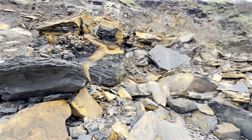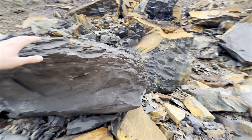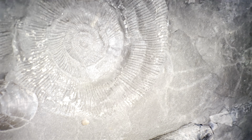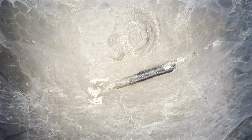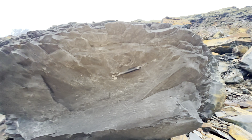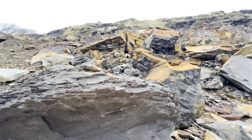Just before we split open those nodules, we've actually spotted this huge belemnite. As well as that, there's a crushed impression of an ammonite and also a bivalve shell. What a cool snapshot into what the sea floor would have looked like all those years ago.